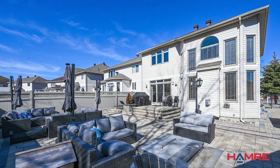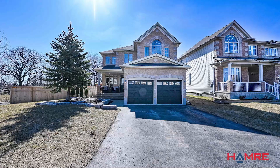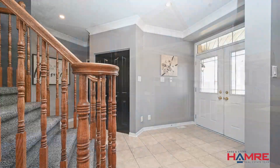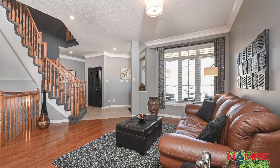Absolutely gorgeous and situated on an extra wide lot. We have a beautiful interlock walkway, landscape gardens, grand entranceway with beautiful foyer, tile floors, and an entertainment living and dining area with rich hardwood floors.